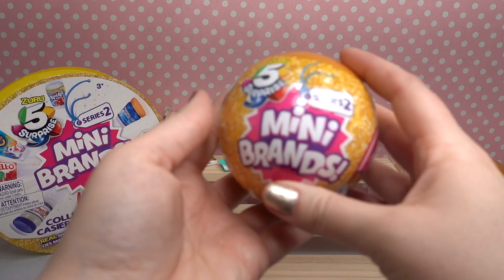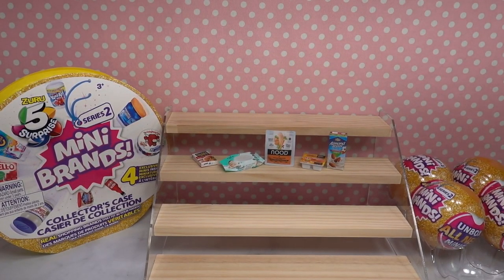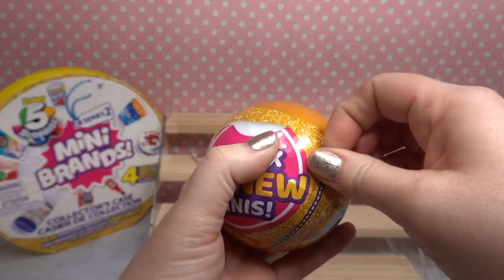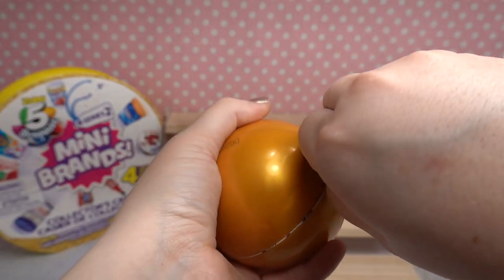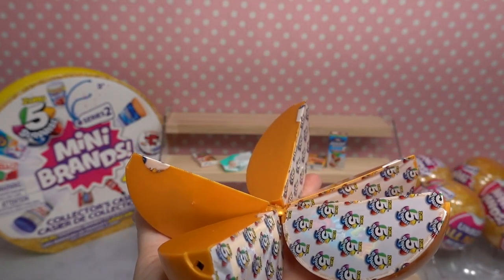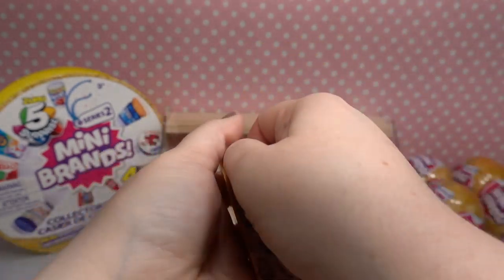Moving on to ball number two. I thought we had a pretty good haul so far, but it's our first ball so obviously we don't have any duplicates yet. Let's see what we've got. Oh, this ball is a little bit heavy — I wonder if we might have like a shopping cart or something. Orange slices — okay let's open!